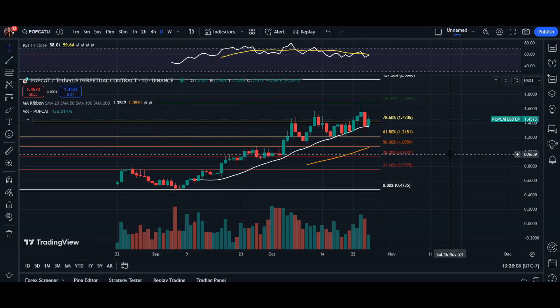Hey, what's up everyone, welcome back. Today we're going to do a quick analysis for Popcat. We have seen the price soaring and I just want to give you guys a few indicators as to where I think the price is going to go in the next couple of days. Taking a look at our daily chart here.